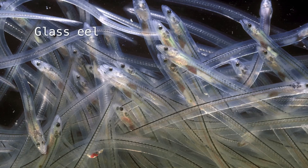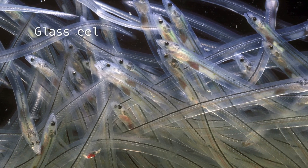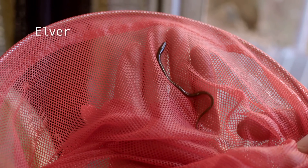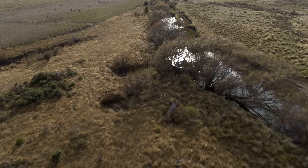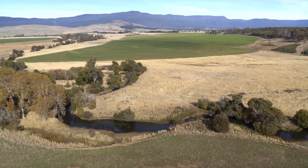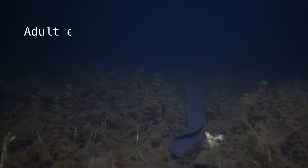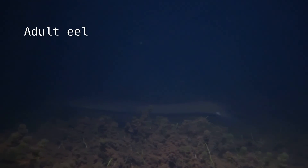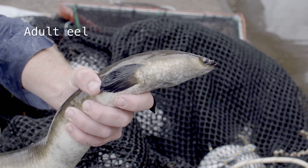Those glass eels come into the estuary and actively swim upstream, and they then metamorphose into what are called elvers or juvenile eels. They're fantastic climbers, which enables them to climb all the way up into the rivers and into the headwater streams to colonise our catchments. They'll stay there until they mature, and then do the whole process again — migrating out to sea as a mature adult.